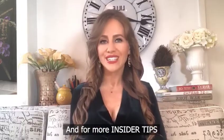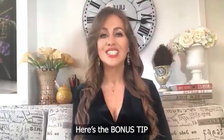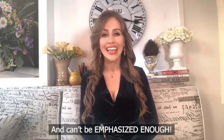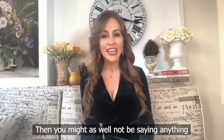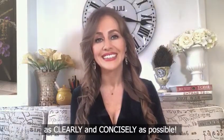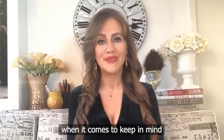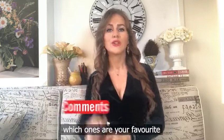For more insider tips on public speaking and presenting, make sure you like and subscribe. Here's your bonus tip — number nine: articulate. That is incredibly important and can't be emphasized enough, because if your audience is not clear on what you're saying, you might as well not be saying anything since they can't follow. Try to express yourself as clearly and concisely as possible. Those are nine do's and don'ts to keep in mind when presenting or giving a speech — let me know in the comments below which ones are your favorite.